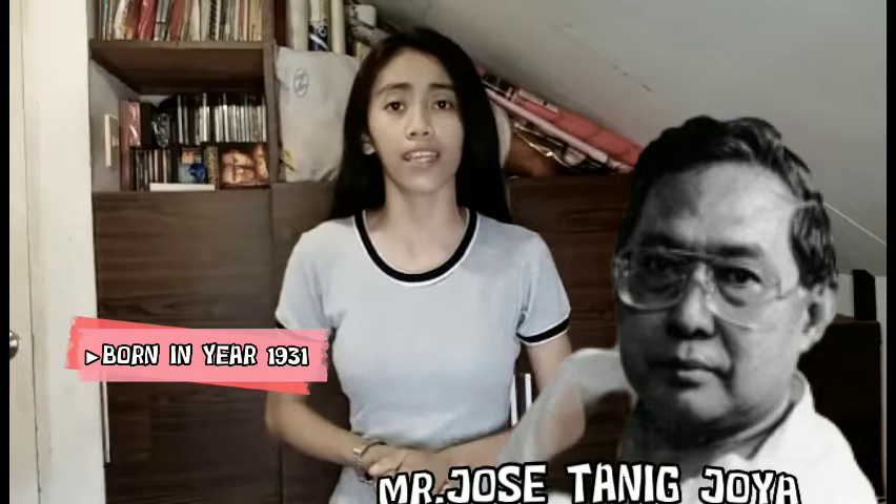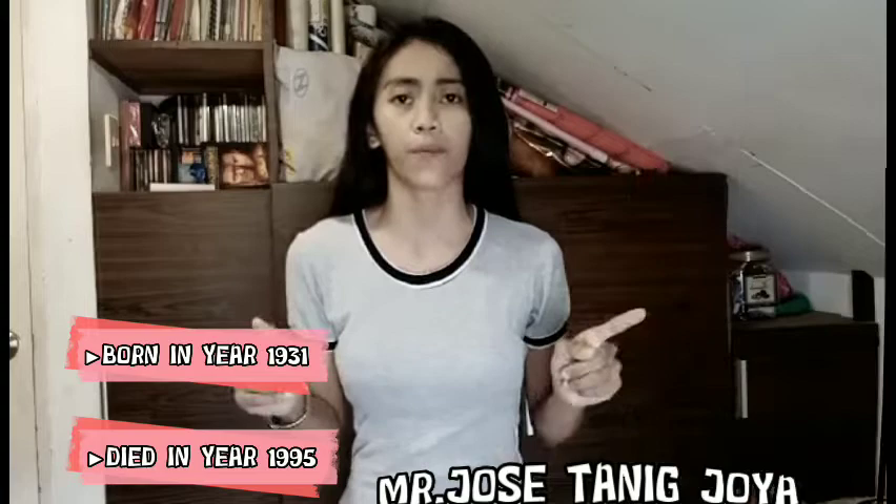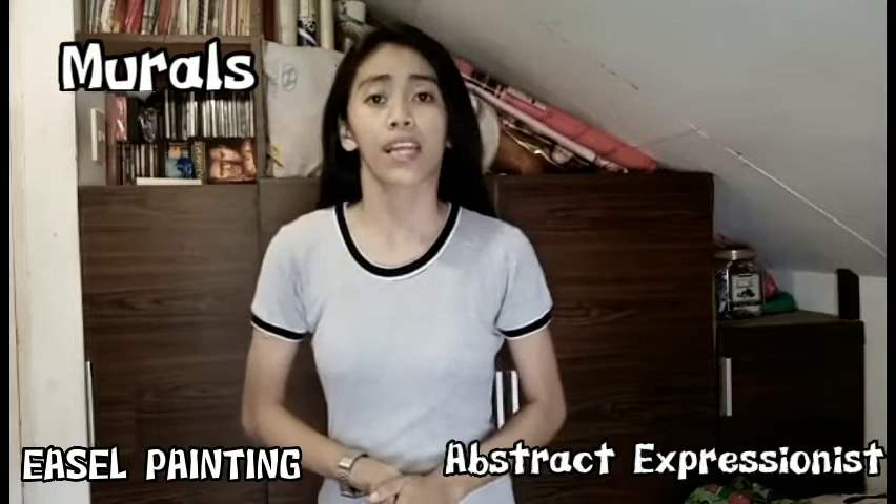Do you know who Jose Joya is? Let's have a little background about him. Jose Joya was born in 1931 and died in 1995. He lived in Michigan, New York, and here in the Philippines. He is known for abstract expressionist easel painting, murals, and teachings. National artist Jose Joya was a pioneer modern and abstract artist who was active as a painter, printmaker, mixed media artist, and ceramicist.